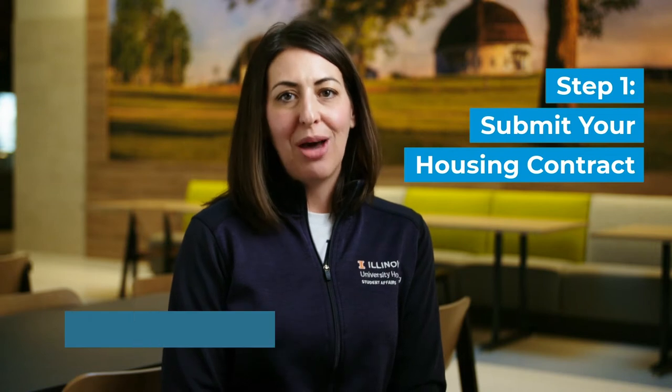The residence hall housing contract is a two-step process. Step one: submit your housing contract 24 hours after you accept your offer of admission to Illinois. Visit housing.illinois.edu/apply to complete your contract. During this step, you will not only complete your contract — your commitment to live with University Housing — but you will also be asked to complete a roommate matching profile and share your location preferences.